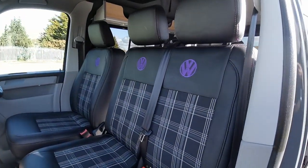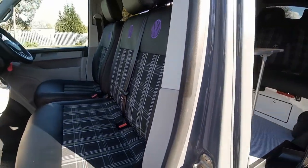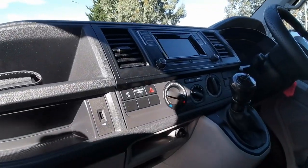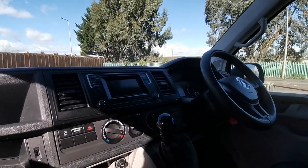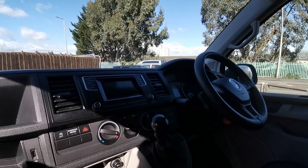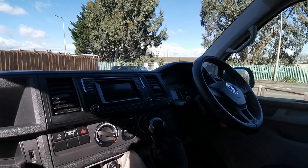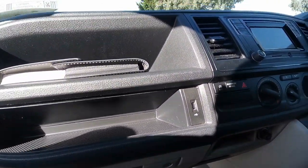The seats are all trimmed in black Tartan GTI to match the rest of the interior. The van has air conditioning fitted, a five speed manual gearbox, and also has rear parking sensors and power fold mirrors to stop them getting knocked off when you're parked up.